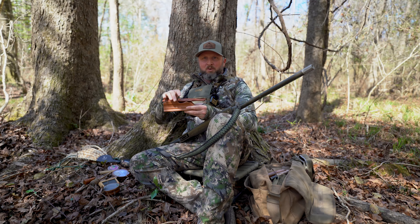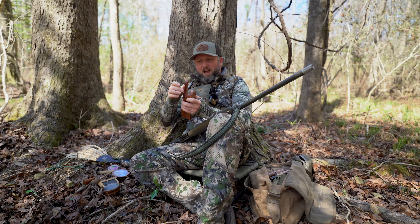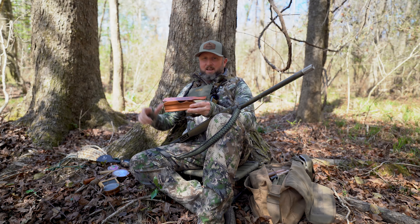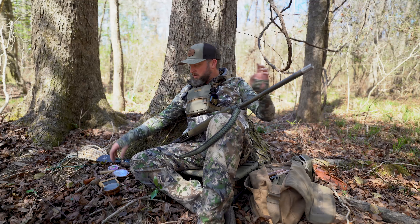I don't use a box call a whole lot, so I'm not going to demonstrate a ton of calls on it, but you can take it and just do cuts. If you get really good with it, you can drag that paddle and create soft calls, purrs, and such. A box call also creates a loud excited yelp that can be very effective.